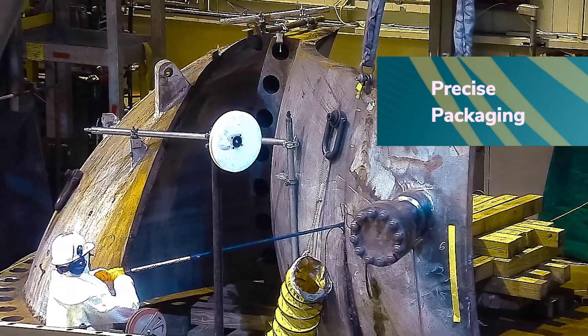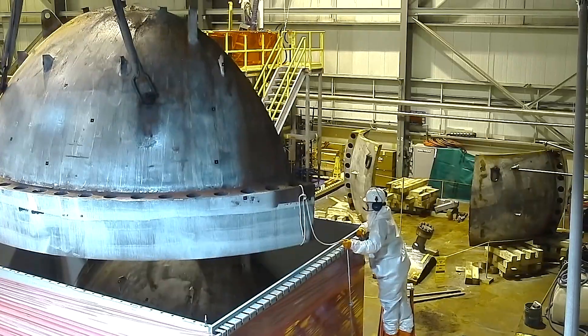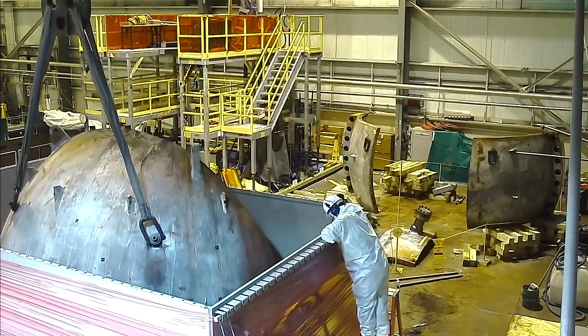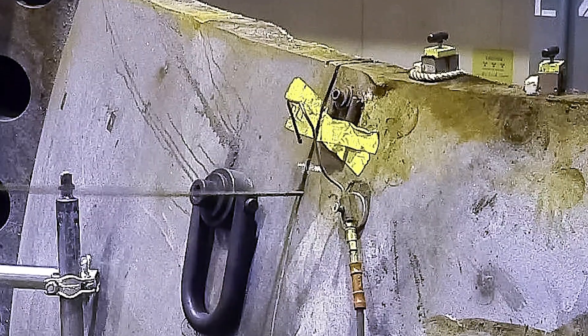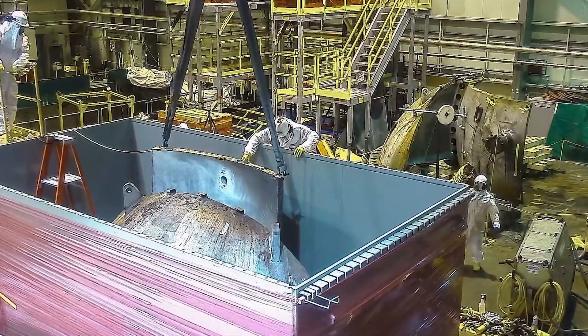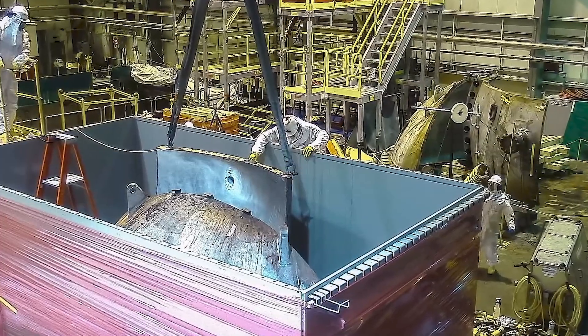Segmentation is a precise, highly engineered process for efficiently maximizing the amount of low-level waste in each shielded transport container based on the piece's size and weight. Shielded boxes are used for larger sections, which are then filled with a grout-like material to complete the shielding and stabilization process.